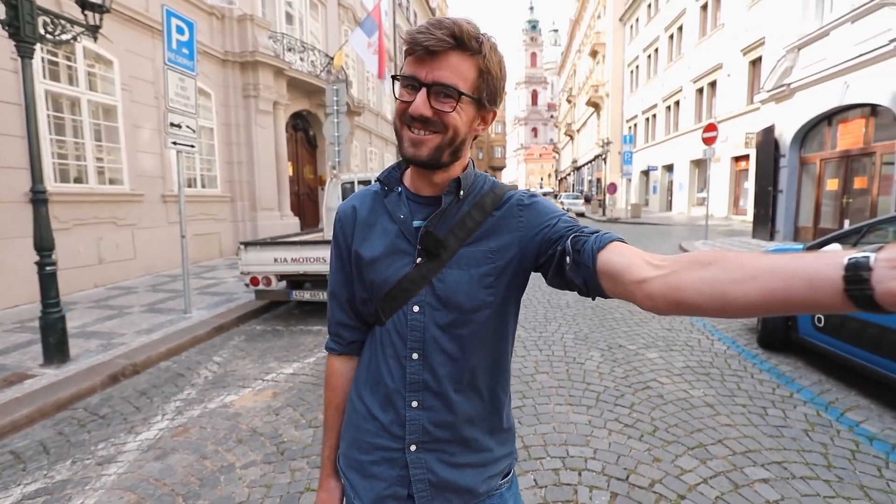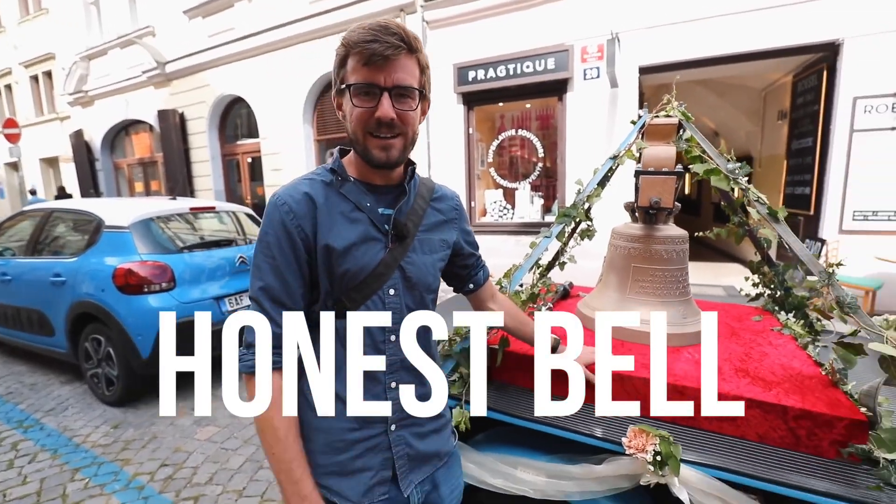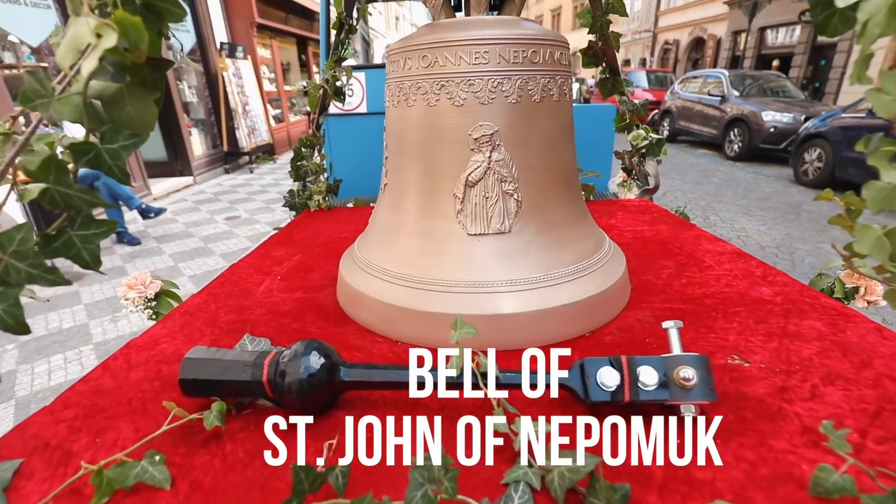So we did a crowdfunding for a new bell and guess what? Here it is. Ladies and gentlemen, the Honest Bell, or as it goes by, the Bell of St. John of Nepomuk.